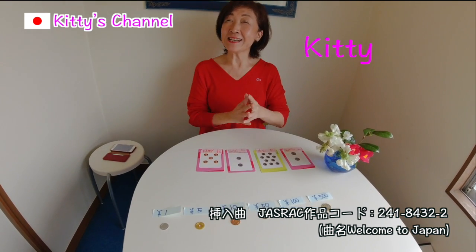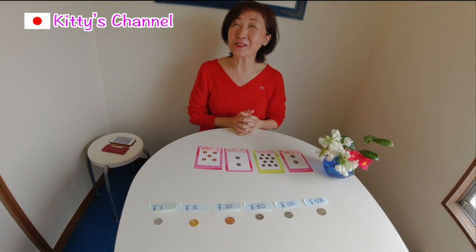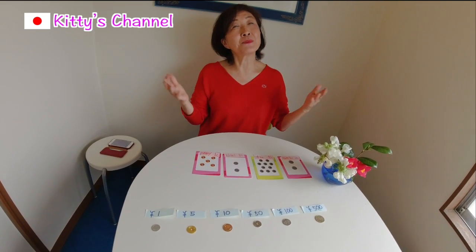Hello everyone! How's it going? How are you today? Welcome to Kitty's channel.